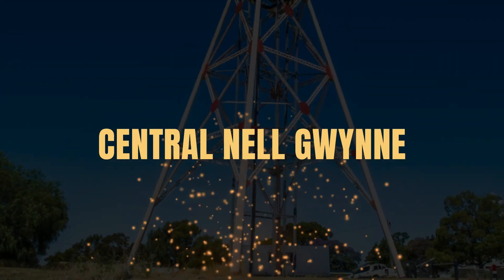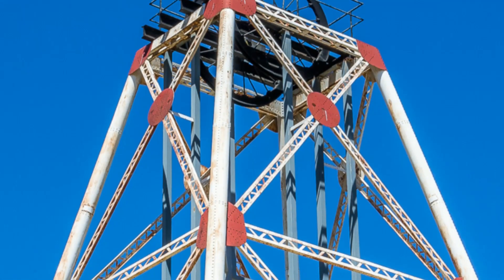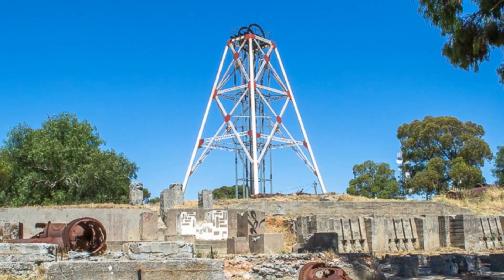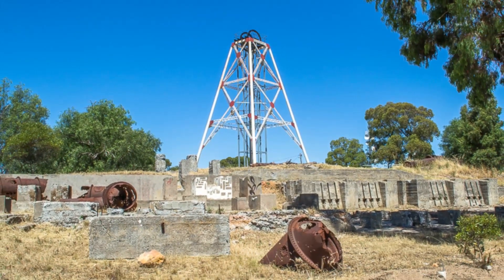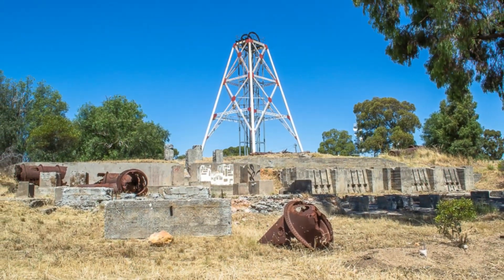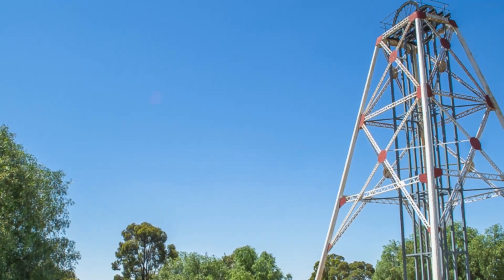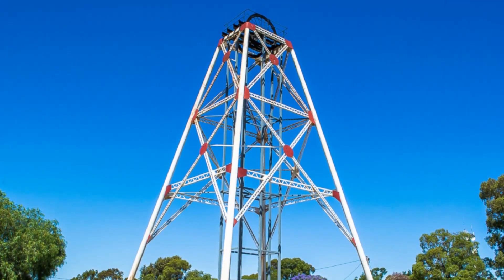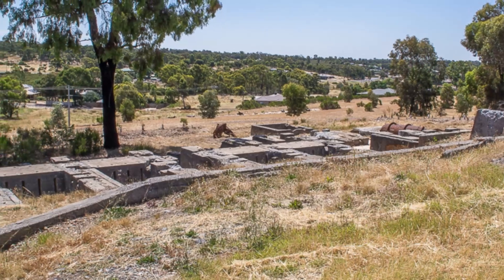The Central Nell Gwynn Poppet Head in Bendigo. The poppet head of the Central Nell Gwynn Mine is an iconic landmark in Bendigo. The Central Nell Gwynn was the premier mine of Bendigo's 1930s mining revival and is of high historical value due to the extensive and relatively intact features which remain at the site. The impressive poppet head stands alongside a gravel parking area. Constructed of steel, the poppet head has been restored and painted. You will also find extensive remnants of the mine's machinery foundations.